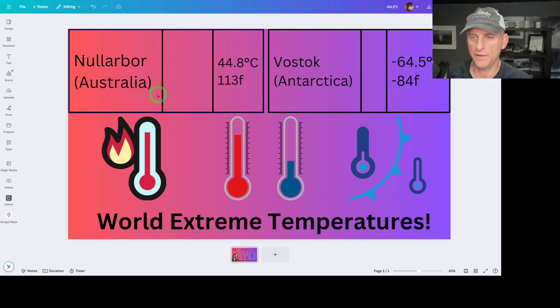The warmest place on the planet yesterday was in Australia on the Nullarbor, at almost 45°C — 113°F. And of course Antarctica was the coldest at negative 84°F. Yikes.